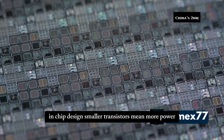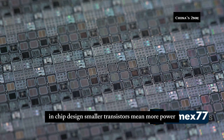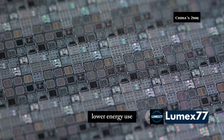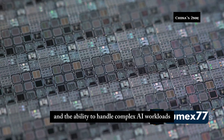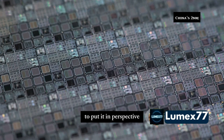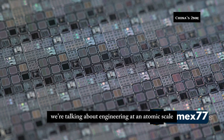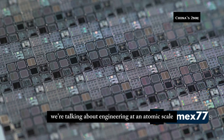Why does 2 nanometers matter in chip design? Smaller transistors mean more power and better efficiency. More transistors equals more speed, lower energy use, and the ability to handle complex AI workloads. To put it in perspective, a human hair is 80,000 nanometers thick. We're talking about engineering at an atomic scale.